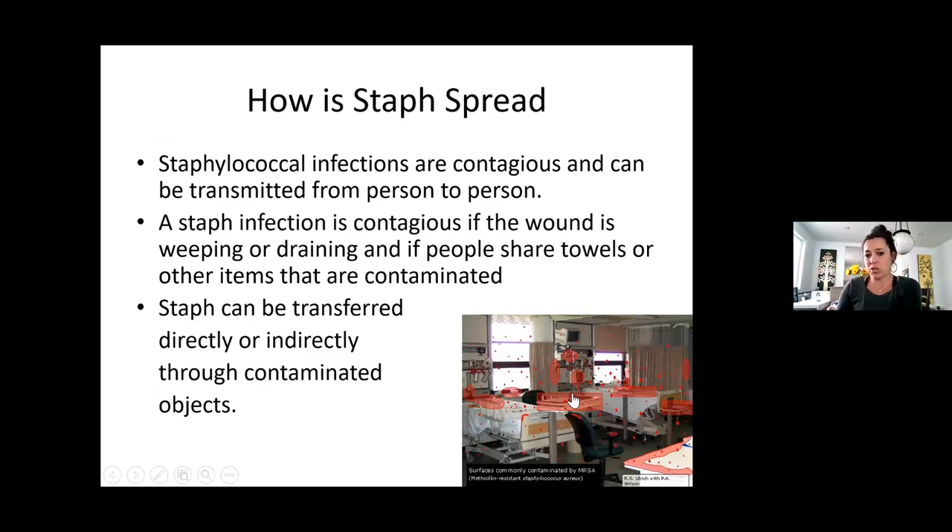If you look at this picture with all the red areas, this is all areas where staph could be present. Like stethoscopes — one of the most popular things in a hospital that have staph on it. Where do doctors and nurses wear their stethoscope? Right here, around the neck. How often do they wash it? Not often — but it should be washed daily.